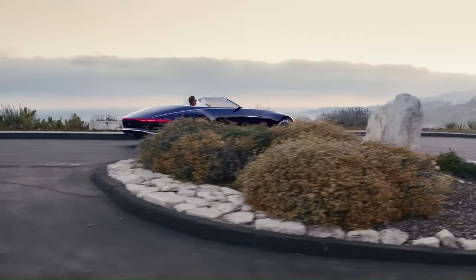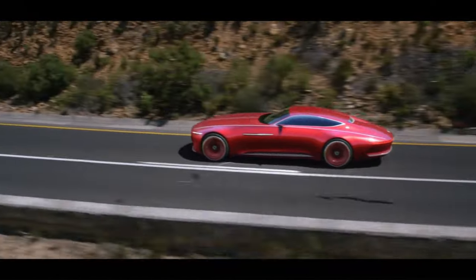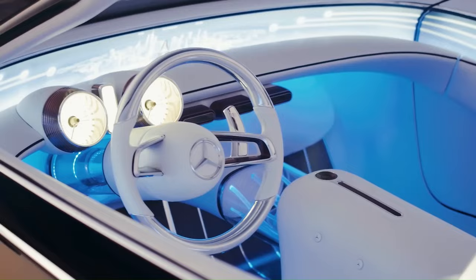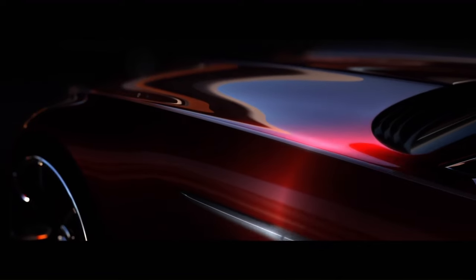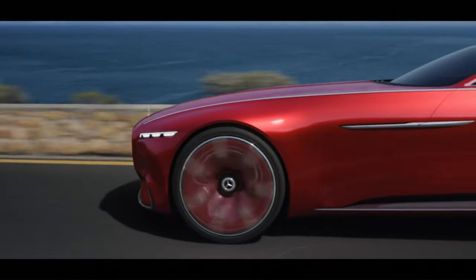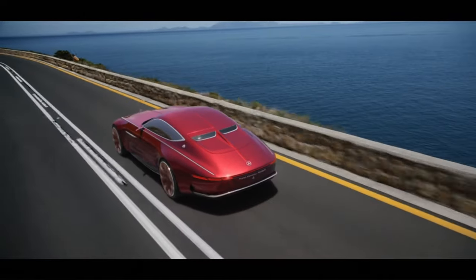The Accelero was commissioned by Fulda, a German subsidiary of Goodyear, to test their new Carat Accelero tire range. The interior is a luxurious blend of dark red and white leather, neoprene, glossy black carbon fiber, and aluminum accents. This breathtaking supercar, with its sleek lines, muscular stance, and blistering performance, truly captures the attention of automotive enthusiasts worldwide.